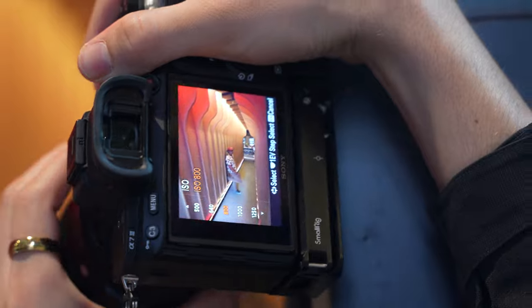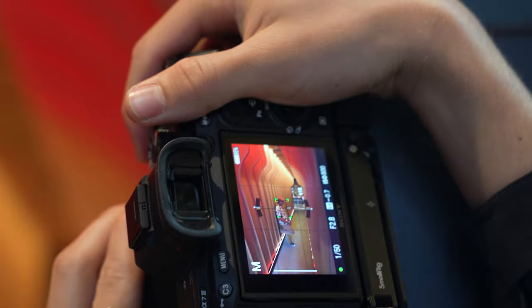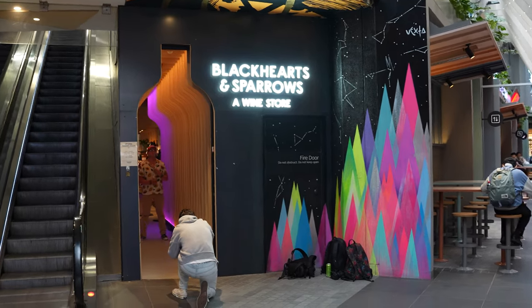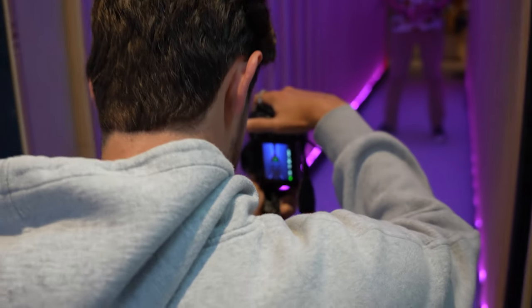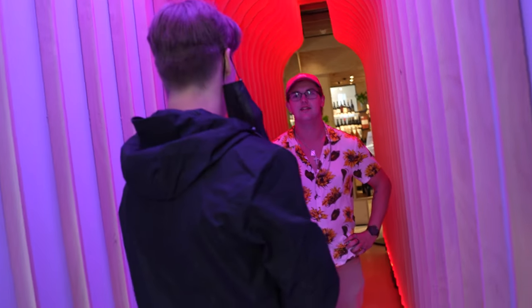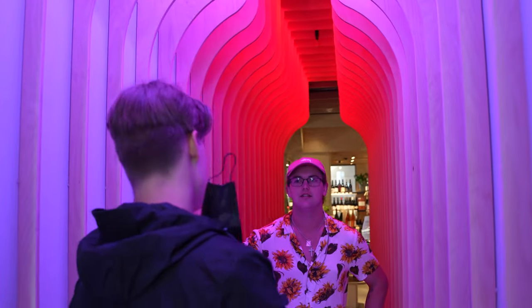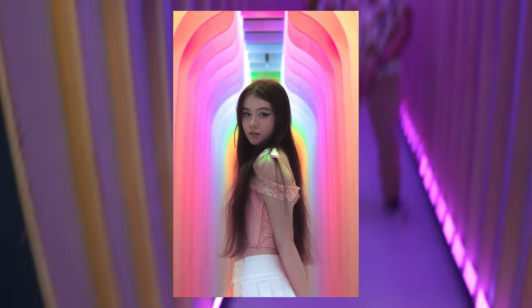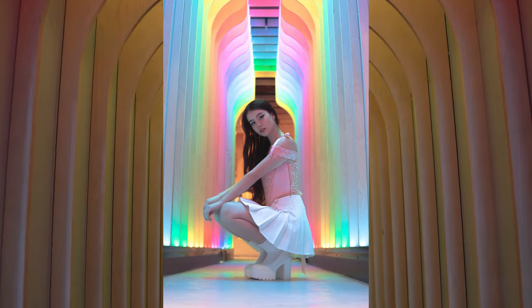I also wanted to do a quick honorable mention of a location in Melbourne Central — it's the entrance to a winery called Black Hearts. It's a location I really like; however, I don't feel like there's a huge variety in terms of what content you can get there. It's kind of just a portrait straight down the entrance, but it's still another one of my favorite locations in Melbourne.